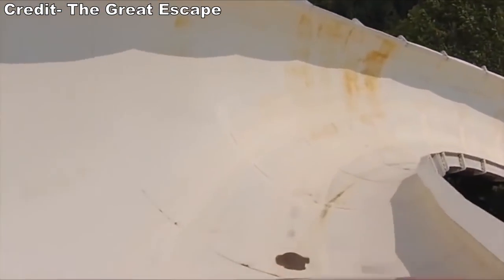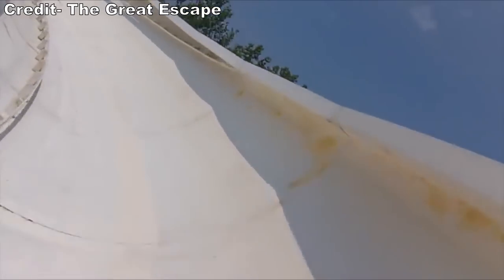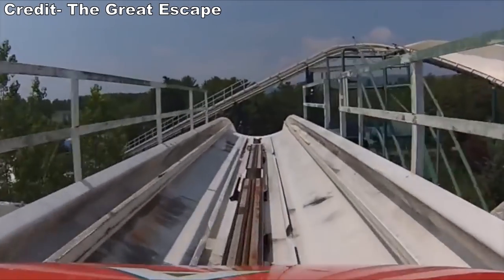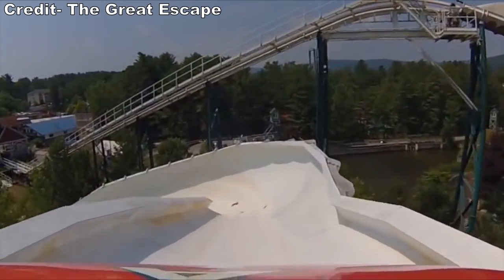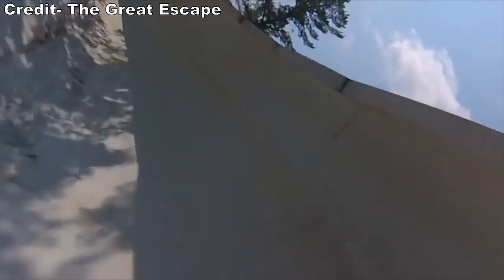Second, weather. Because of the freewheeling nature of the vehicles, Alpine Bobsled cannot operate in the rain or if the trough is wet. After a rainstorm rolls through, it can sometimes take a few days for the trough to fully drain. If the Alpine Bobsled is a priority for you, it is best to plan a visit after several consecutive days without precipitation.